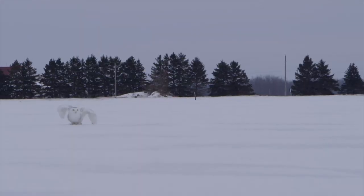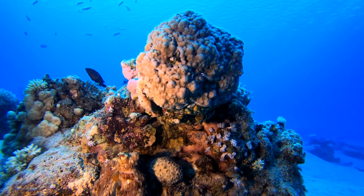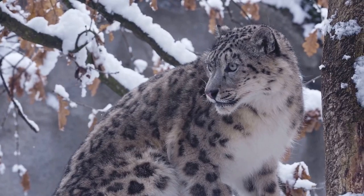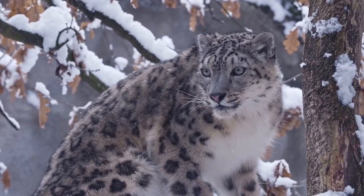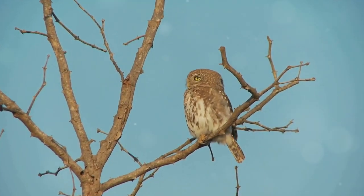Ever wondered how certain creatures can vanish right before your eyes? Welcome to the world of stealthy animals. From the depths of the ocean to the highest peaks, stealth is a remarkable skill shared by many creatures. Prepare to be amazed as we delve into the secrets of six masters of disguise.